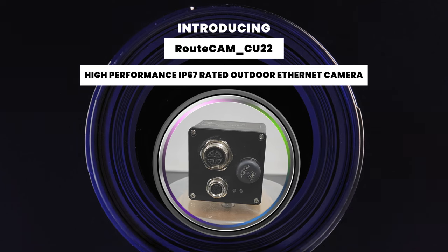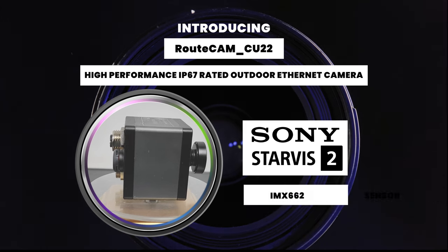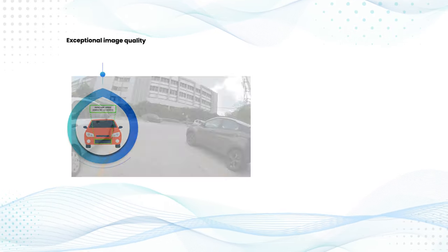Built to endure the toughest outdoor conditions with its IP67 rating, equipped with the Sony Starvis IMX662 sensor and superior HDR capability, this Full HD Power Over Ethernet camera delivers exceptional image quality.